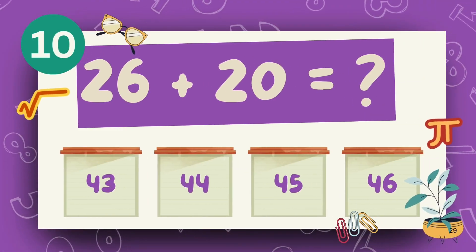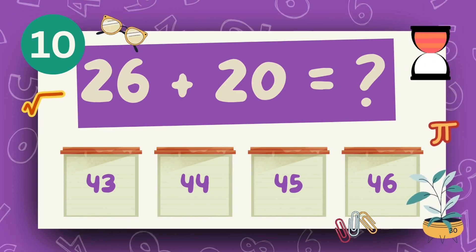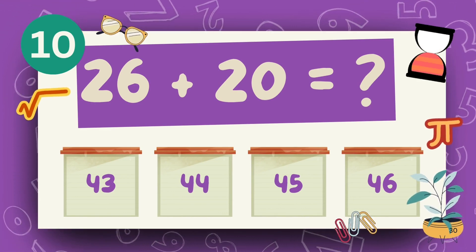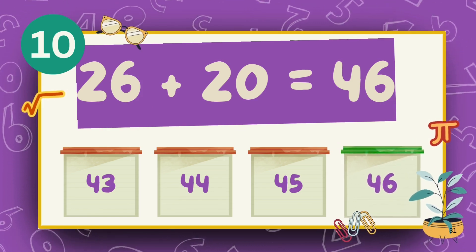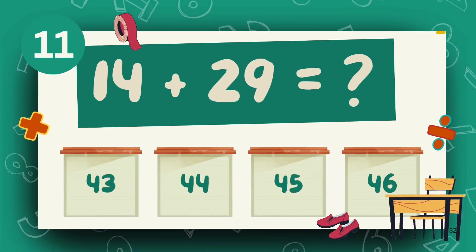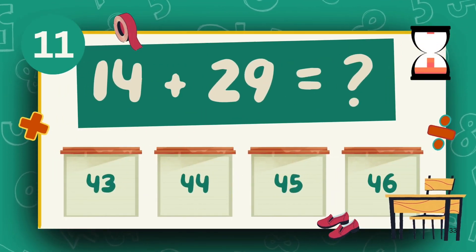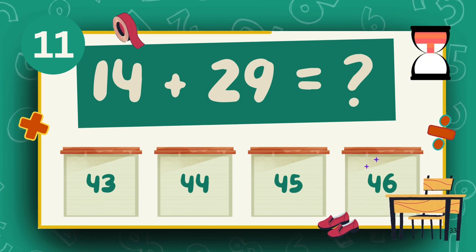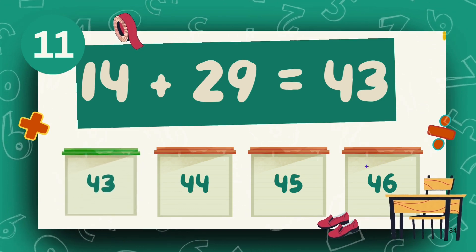What is 26 plus 20? The answer is 46. What is 14 plus 29? The answer is 43.